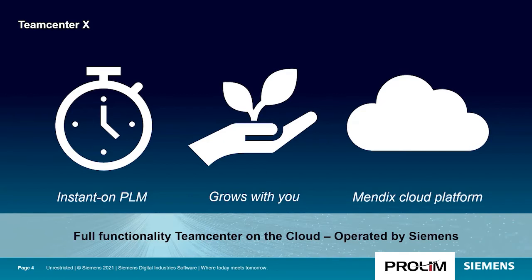Teamcenter X is built on a modern cloud platform. This is future-ready PLM taking advantage of the latest technology on the market.